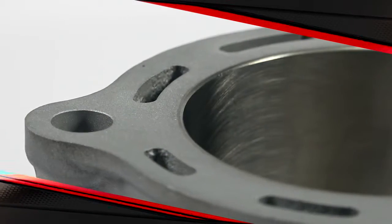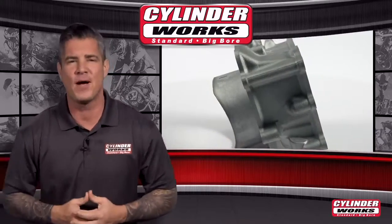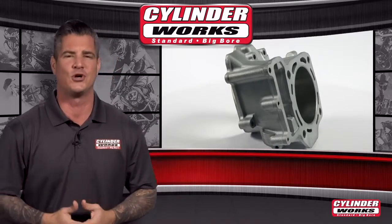Made right here in the USA, these cylinders will not let you down. What drives that dirt bike and ATV enthusiast is that feeling of freedom and fear, excitement and anticipation — it's an adrenaline rush that keeps you returning.